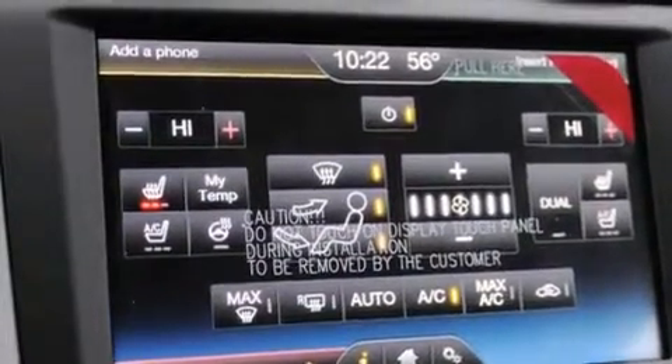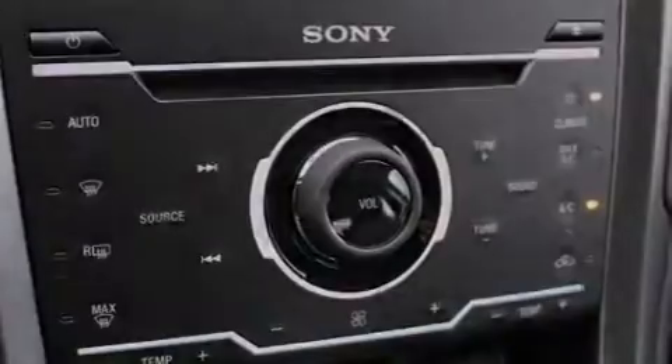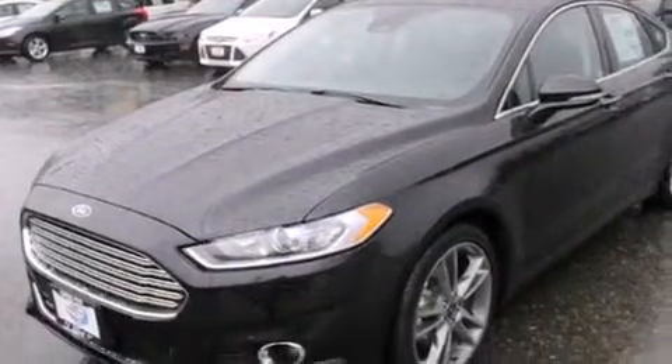Rear-seat child-proof door locks, memory settings for the driver's seat positions so you can recall your favorite position with the push of one button, air conditioning with automatic climate control, and satellite radio.